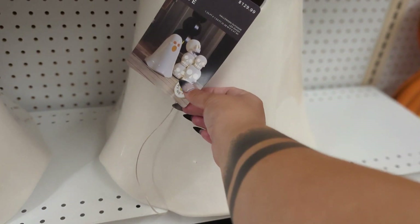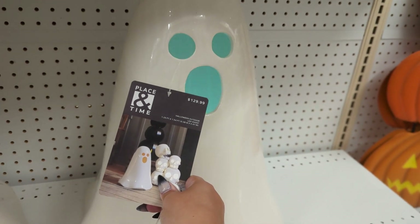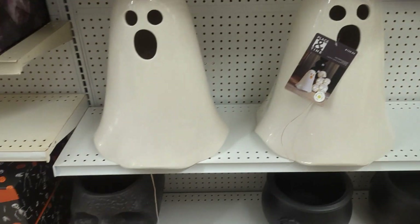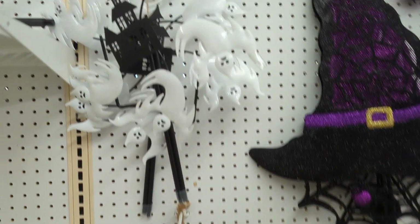This little ghost — oh my god, he's made out of ceramic and he is so cute. I didn't pick him up, but they are having a 40% sale, so I think I might go back and grab him.